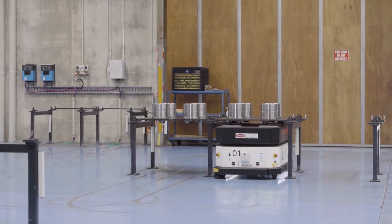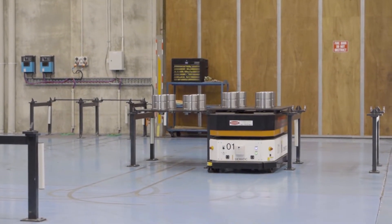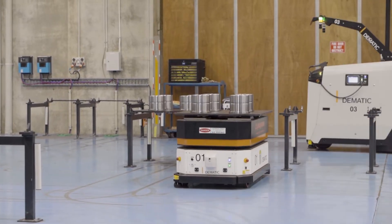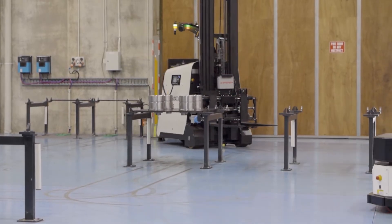One of our manufacturing goals is the maximisation of potential hours availability of every new manufacturing cell we install, and our enthusiasm to leverage complex integrations to implement smart automation is unmatched in Australian manufacturing.